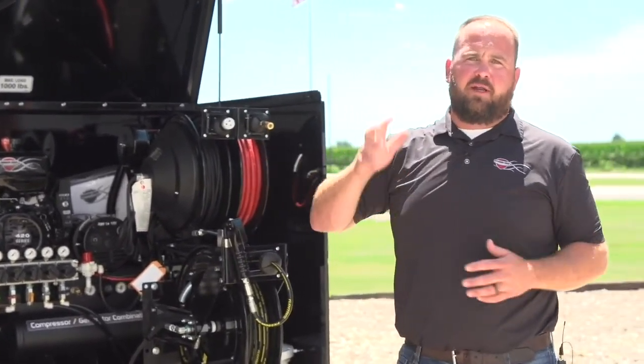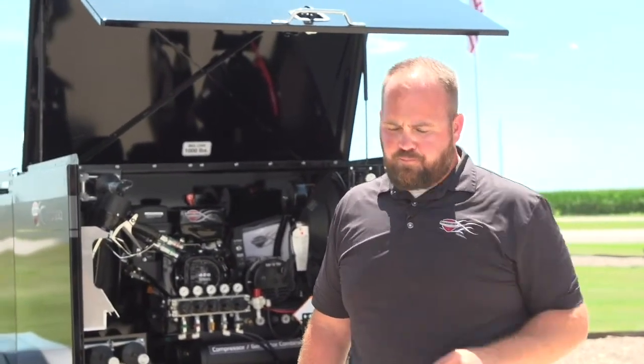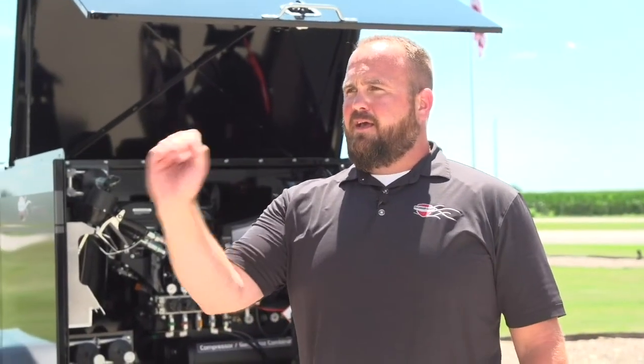Now I'm going to introduce you guys to Ross and he is going to do some questions and answers. As he's pulling those up, I do want to share that we are running some promos right now. On all these trailers that you're seeing behind me today, we are offering zero percent interest with five percent down for the next six months — no pay, no interest for six months on any of the trailers that we have.